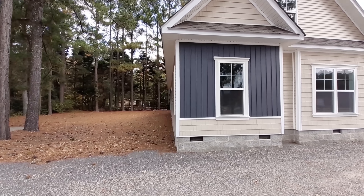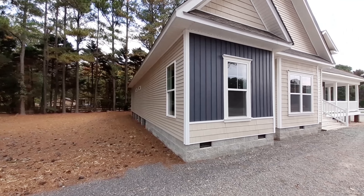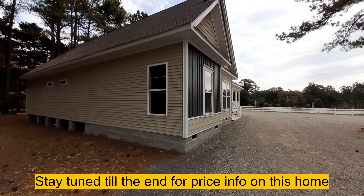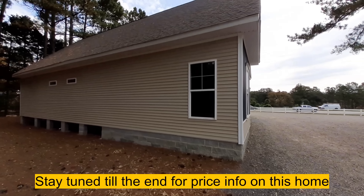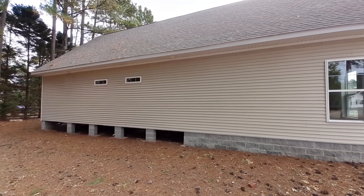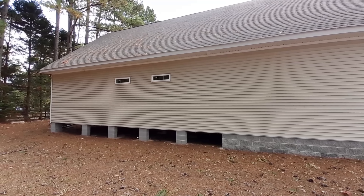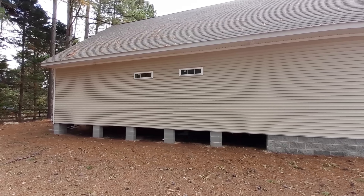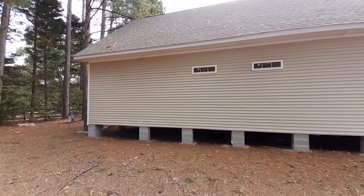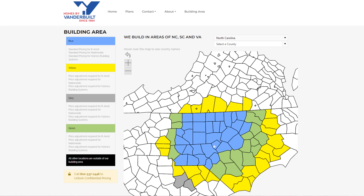I'm a long ways from home this time. We are in Sanford, North Carolina taking a look at all these beautiful homes they have out here at Homes by Vanderbilt. They have a lot of really nice homes here - this is just the beginning. I want to make sure I tell you though, they only service the larger portion of the North Carolina area.